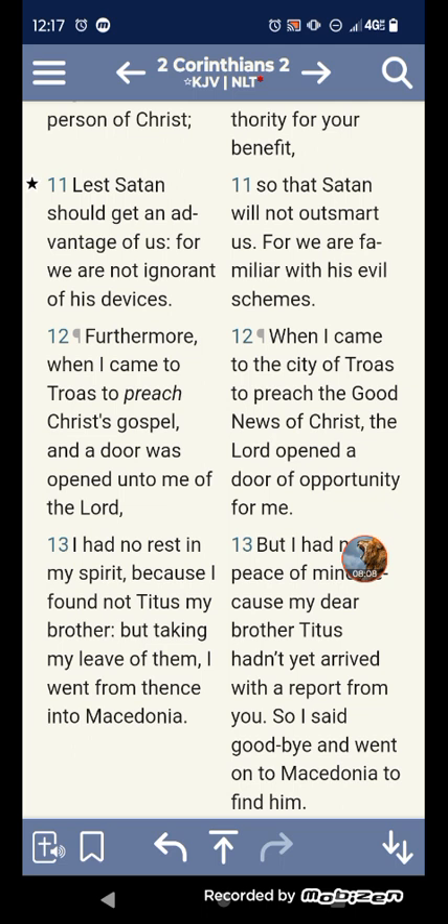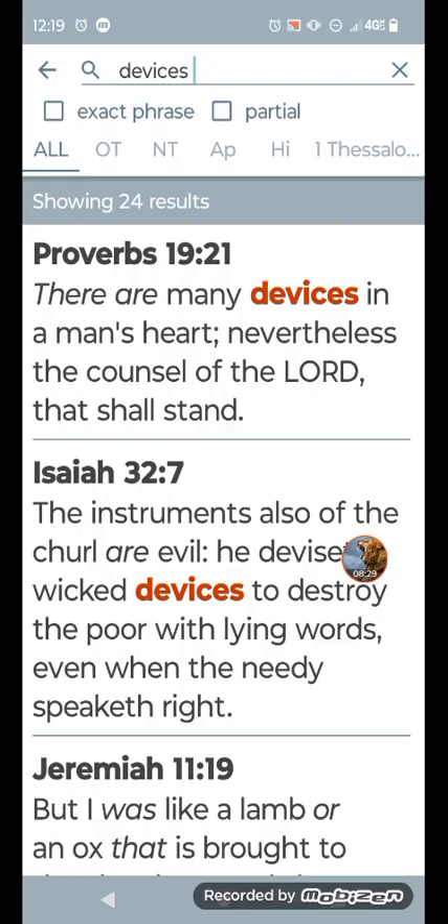This is Proverbs 19:21 — it says 'there are many devices in a man's heart. Nevertheless, the counsel of the Lord, that shall stand.' And that's the truth. It don't matter how much you upgrade your iPhone, your iPad. People going out here shopping for all these holidays. The counsel of the Lord is that that's gonna stand.